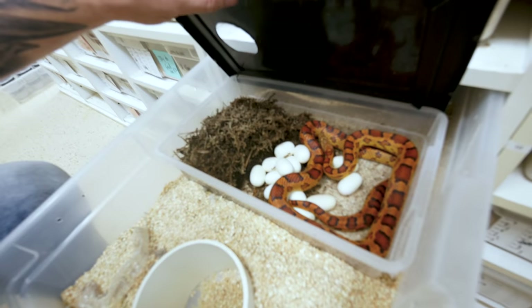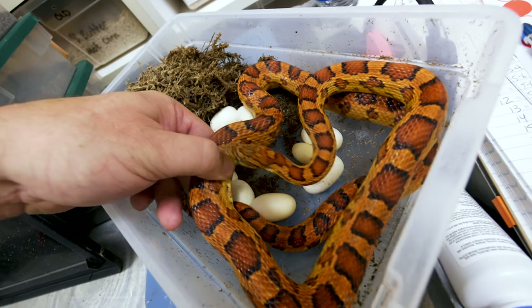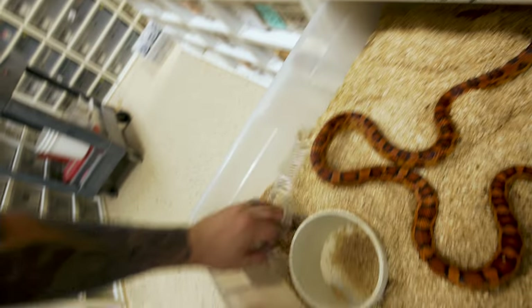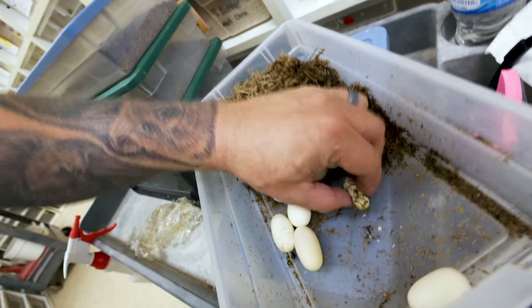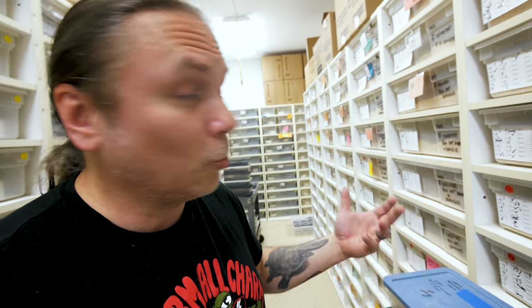Next up is the exact same breeding - Abbotts Okeetee het scaleless bred to a scaleless Abbotts Okeetee. Another beautiful clutch. When a male starts having really good clutches, typically the entire batch of females he bred is good too. This one has heavier black around the saddles. Looks like we've got one little slug in there. We'll pull all the sheds out, get water with them. Two, four, six, eight, ten, twelve, thirteen good eggs and one slug - still on a roll.